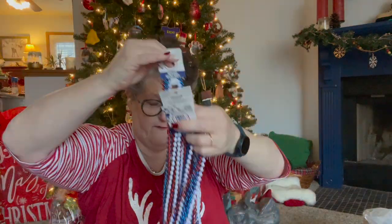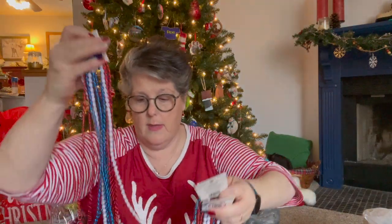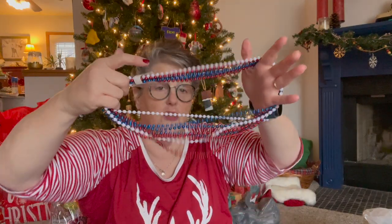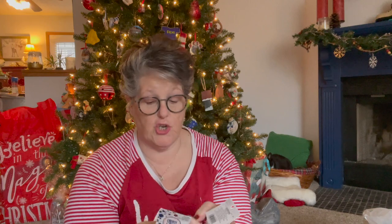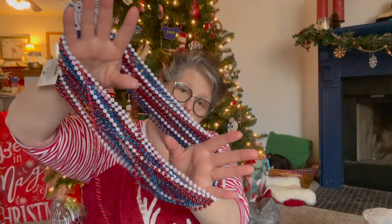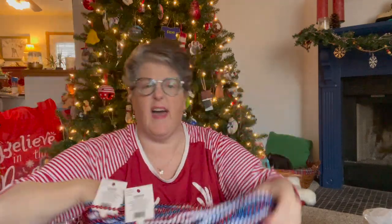I got four packages of these party beads. These would be good again for New Year's - you could also save them for 4th of July. If you have an inauguration party, you too could have red, white, and blue beads. These are Horizon Group brand. I'm going to divide them up amongst six people so we'll all have red, white, and blue necklaces - and this is socially distant, everybody's going to be at their own house.